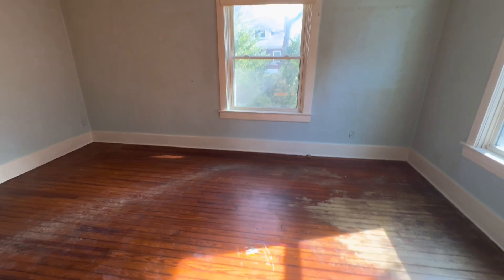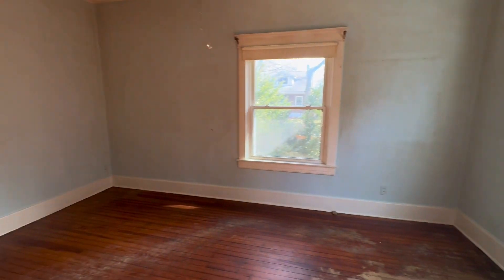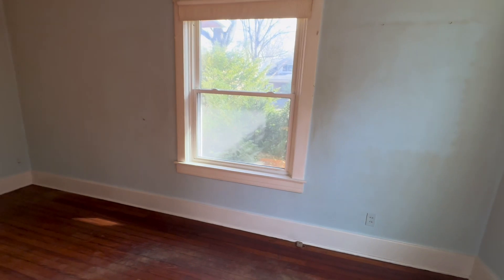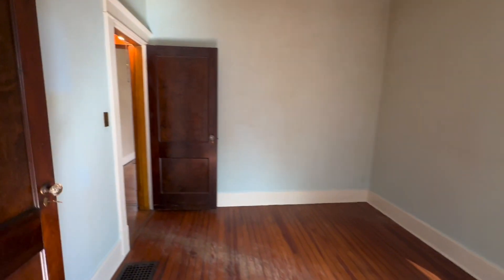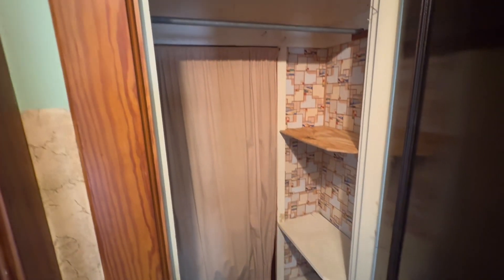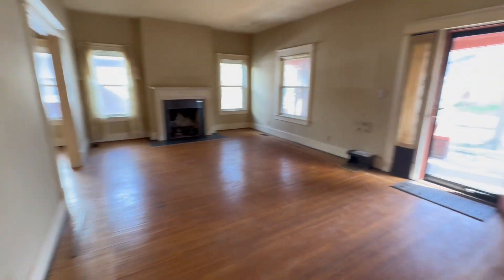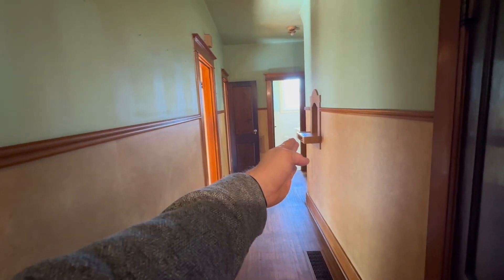This next room could be a third bedroom but could also make a great office. It's at the front of the house with two windows, and if used as a bedroom you could fit a queen-size bed and still have space. Going back through, there's a small coat closet and storage closet. We've looped back around to the living room and front door, with the hallway leading to the kitchen, full bathroom, and bedrooms along this wall.